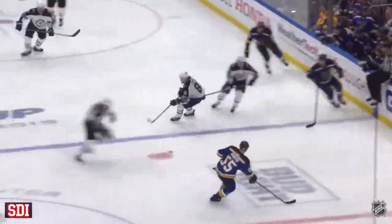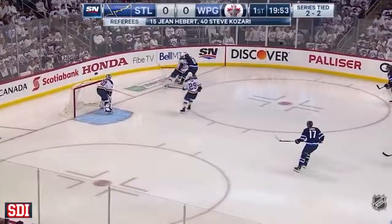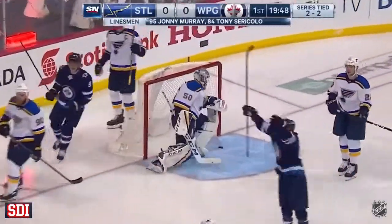The battle of the top lines is won by the Jets. The big boys come through for the Jets. That's back-to-back two-point games for Connor. Jets send it right into the St. Louis zone and get right to work. In front — there's a chance! What a start!